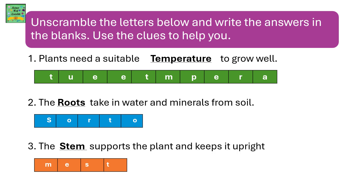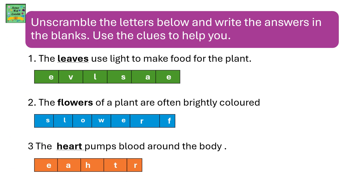Plants need a suitable temperature to grow well. Their roots take in water and minerals from soil. The stem supports the plant and keeps it upright. The leaves use light to make food for the plant. The flowers of a plant are often brightly colored.